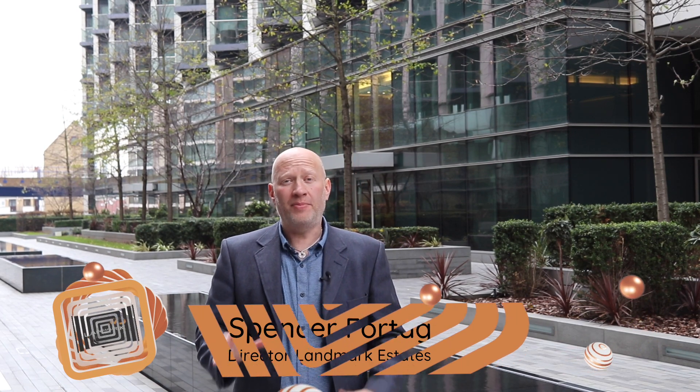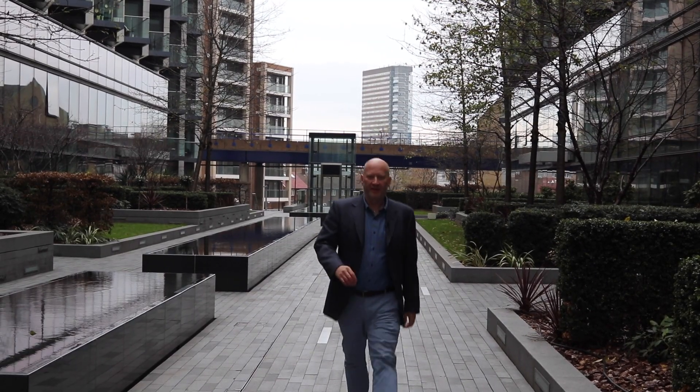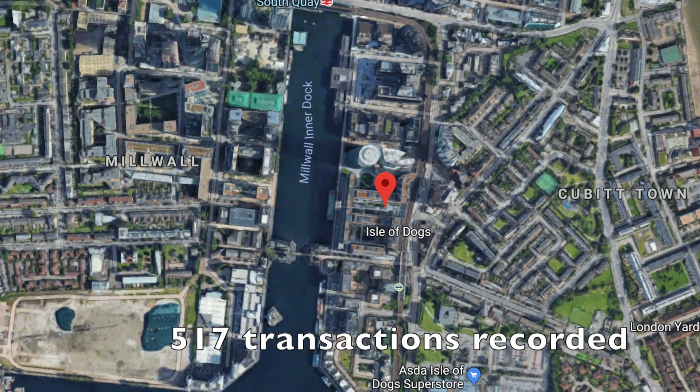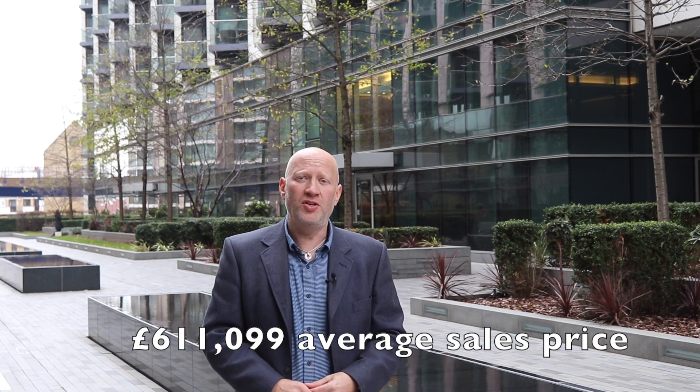This time we're at number 16 and it's the turn of Baltimore Wharf. Baltimore Wharf is the 16th most popular street in E14 because there have been 517 transactions recorded here since 1998, and the average sales price here is £611,099.